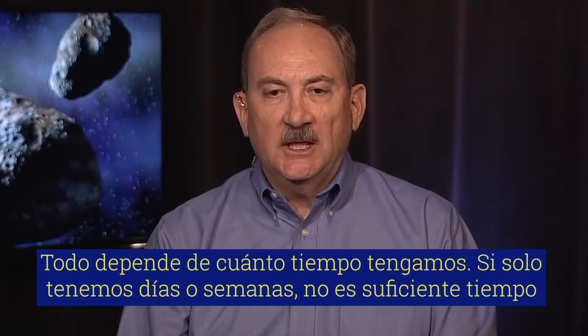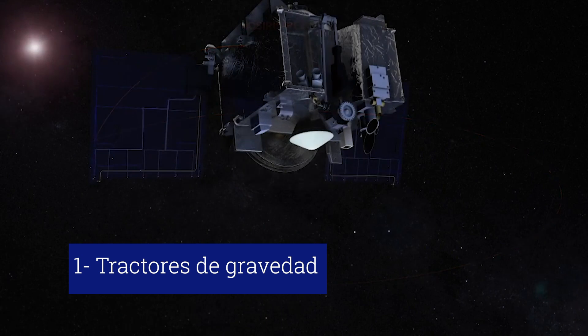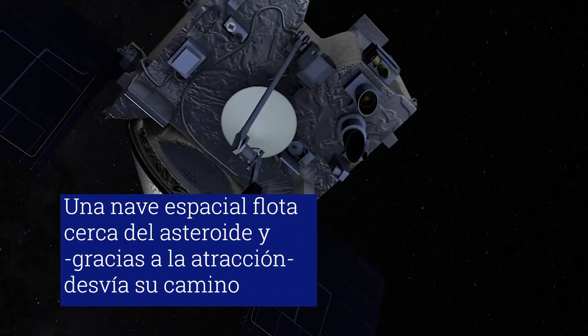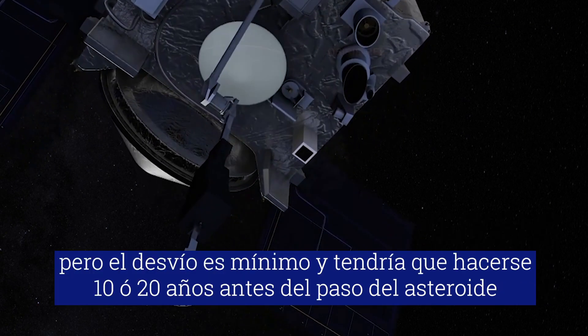It depends on how much time we have. If we only have days or weeks, that's not enough time. We've seen the variation in rotation rate of boulders. Because of the latest observations, we can attribute this to a known phenomenon called the Yarkovsky effect.